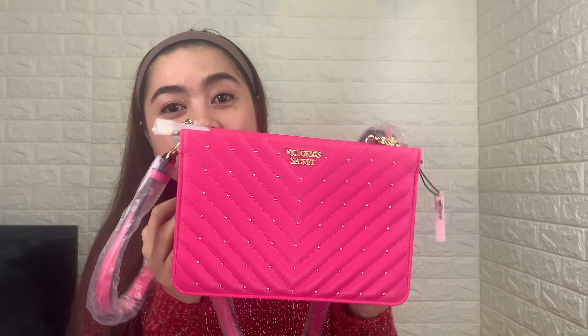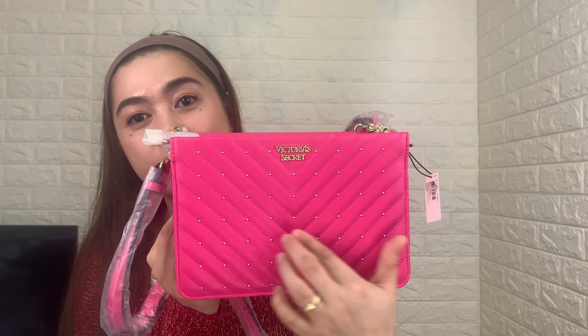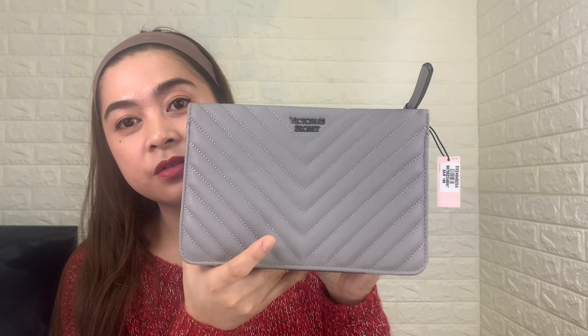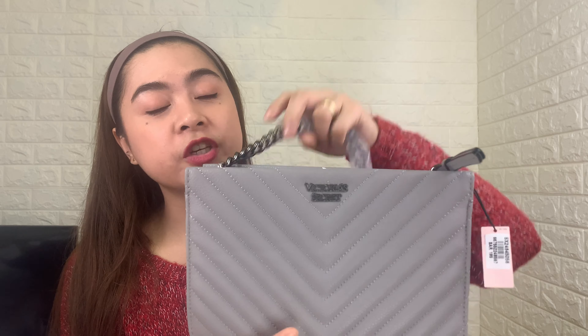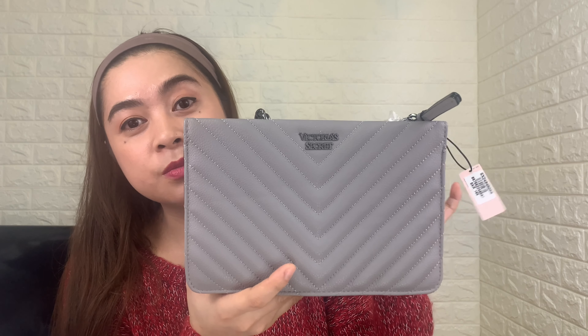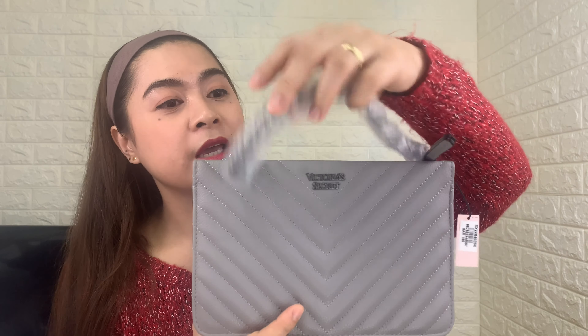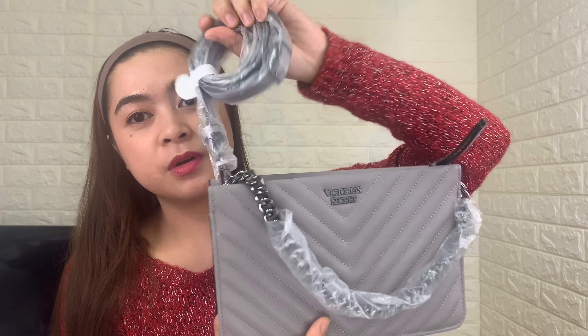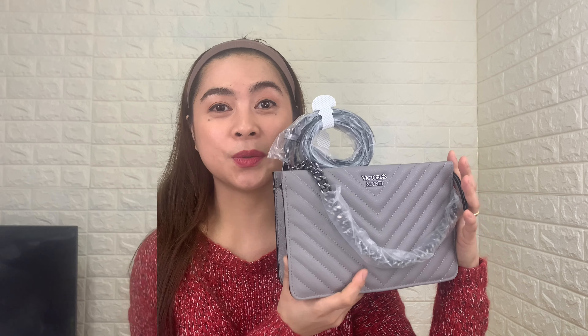We have another color here — a fuchsia one. They have the same design with studs, and the color is very Victoria's Secret, very girly. I really like it. And I got another one here — the Victoria's Secret V-Quilt crossbody in gray color. It has the same design, the only difference is that it has no studs, so it looks more simple. It also has the same chain and detachable strap. Very nice — I like it too.